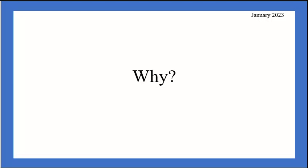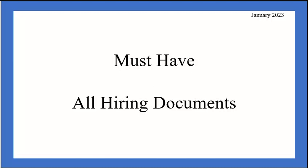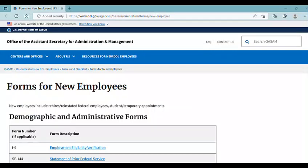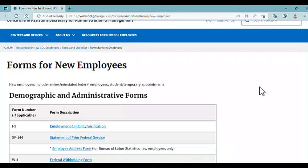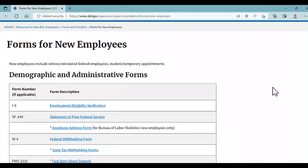It saves more time now for you to save allowable copies of these documents for yourself than trying to obtain them from your employer or record-keeping service in the future. My first group of must-have documents is all hiring documents. I did a Google search for federal government employee new hire documents and it led me to a helpful Department of Labor website that I'll link below, along with any other links I use in this presentation.